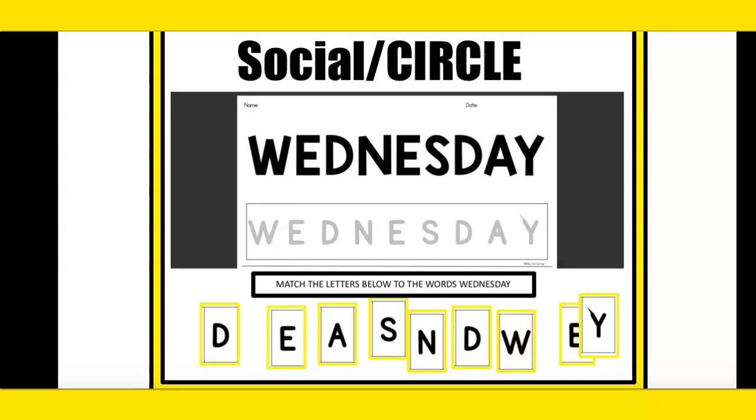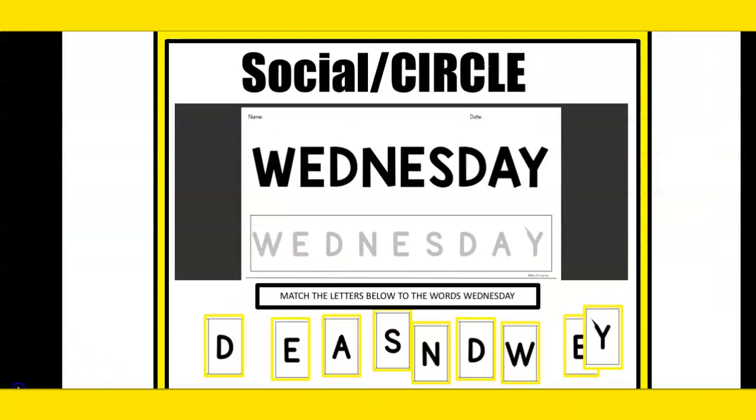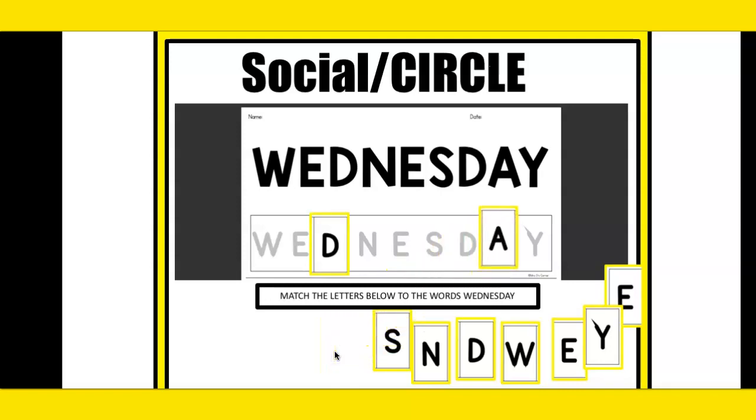We're going to start with the first letter, which is D. Great matching. The next letter is A. Good, finding the match. S. Awesome, we found the match for S. We're going to find the match for the next letter.